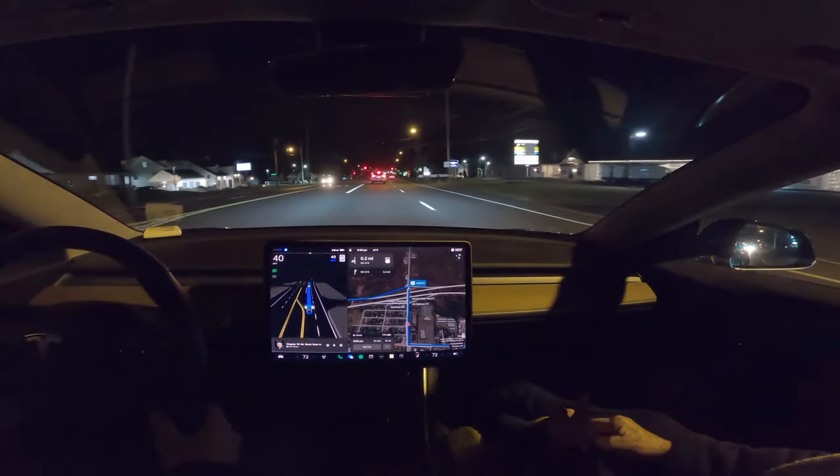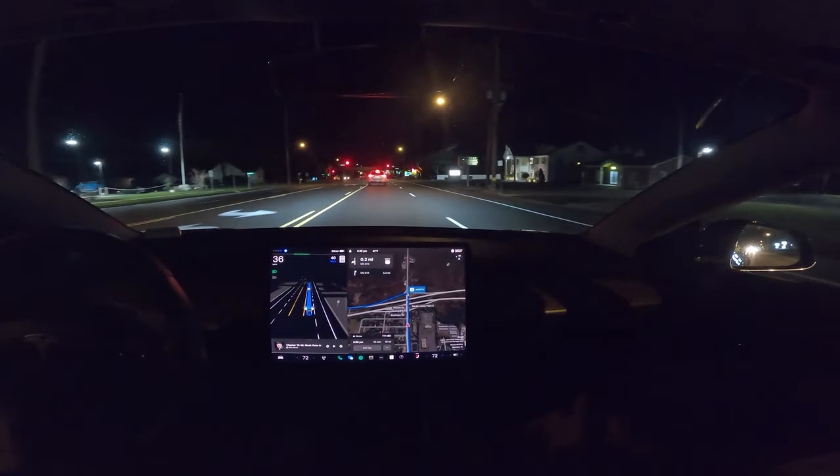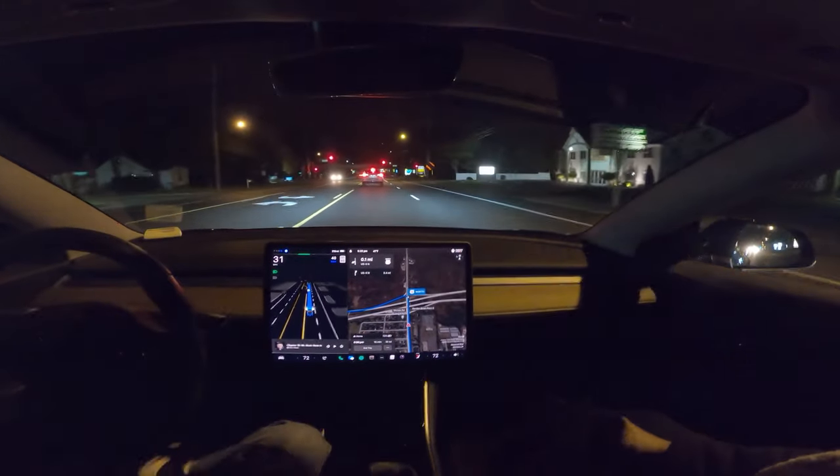It's doing a good job of getting over there now, because we are making a left-hand turn after this light, about 400 feet, 300 feet.